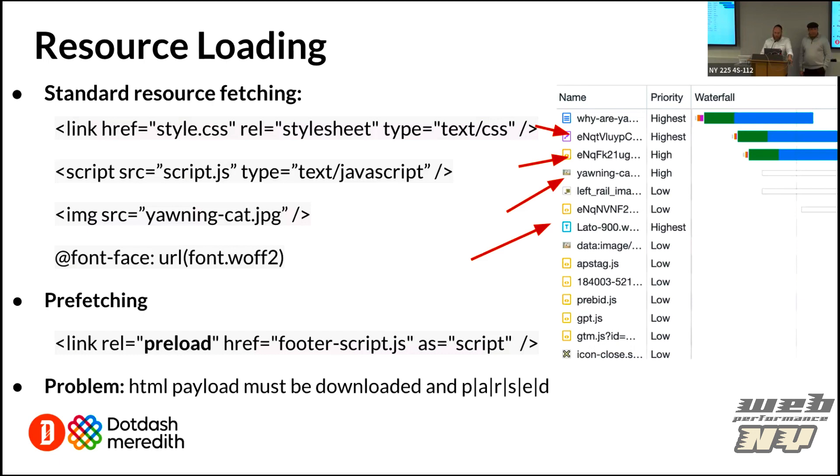One of the earlier techniques was adding a preload to your link tag in the head, which informs the browser that we have an asset coming up — like footer script.js — that's not yet needed but will be coming in the future. Start loading it now, so when we need it we'll already have it in cache. But the problem with this solution is the browser still has to download most of the HTML page, parse it, understand it, and then load those assets. That's where the link header comes in.